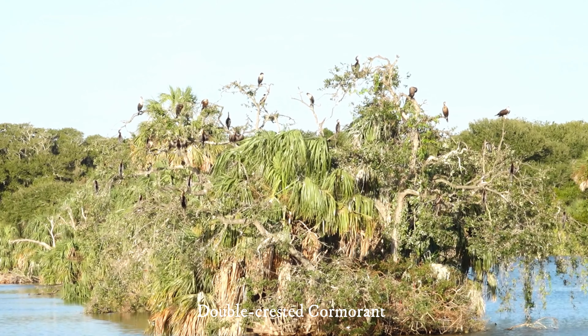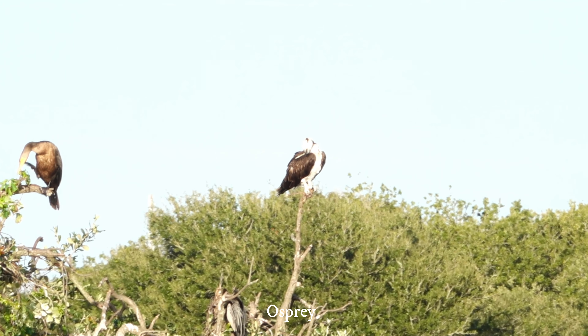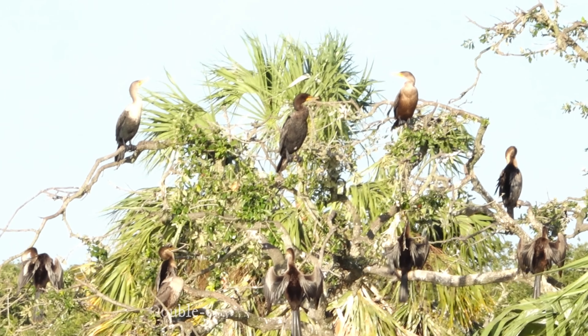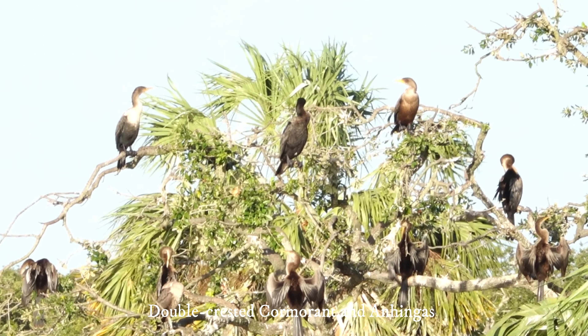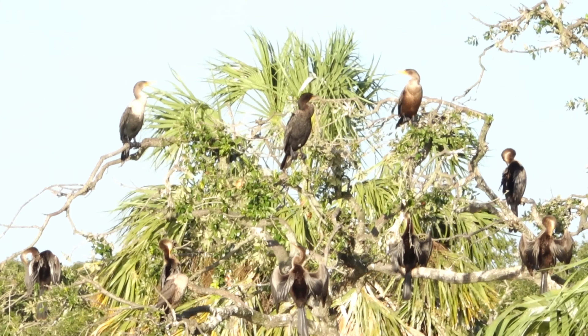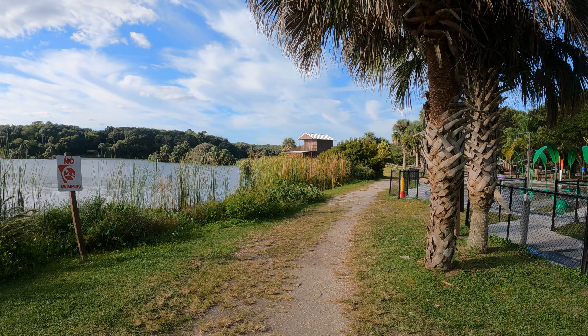A phoebe is busy calling. The good thing about phoebes is that when they take off, they fly only a short distance and land again. Look at the cardinals — they are always staying still, so you can get a nice picture.